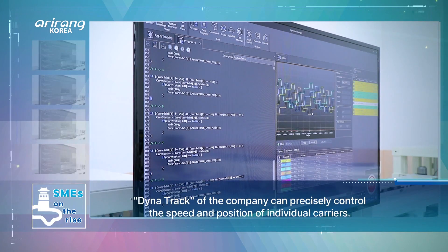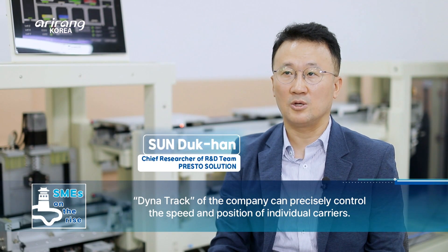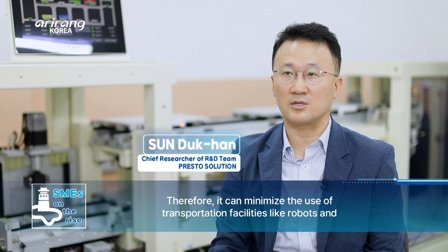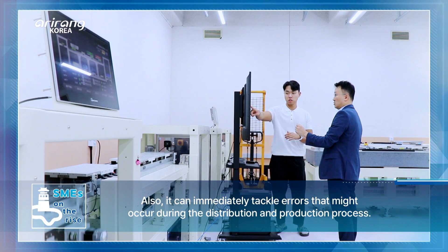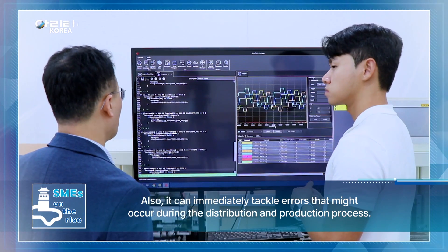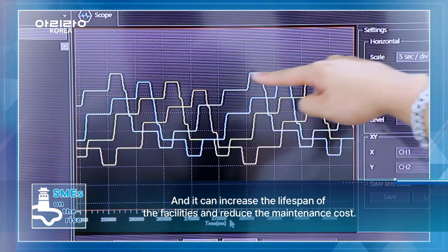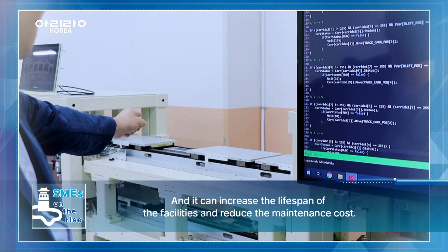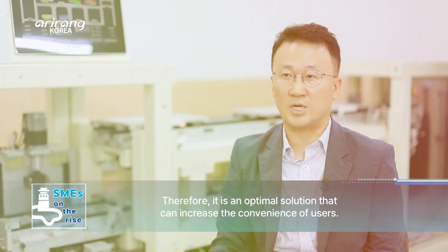Presto Solution의 DynaTrack 기술력은 개별 캐리어의 속도 및 위치의 정밀 제어가 가능하므로 공정에서의 이송 장비를 최소화하고 작업 공간과 공정 시간을 줄일 수 있습니다. 또한 기존 공정에서 물류 및 공정의 문제 발생 시 빠른 해결이 가능하고, 장비의 수명을 향상시켜 유지 보수 비용을 절감하는 등 사용자의 편의성을 고려한 최적의 솔루션입니다.